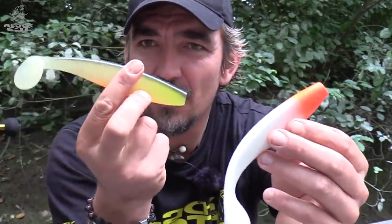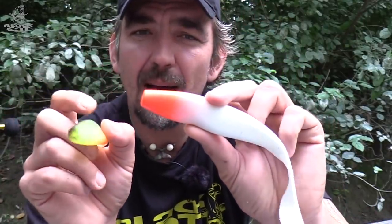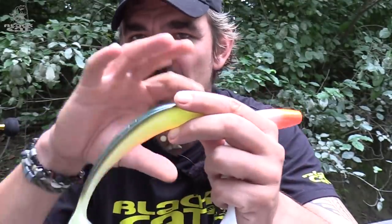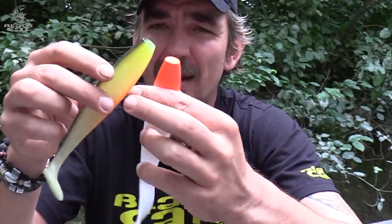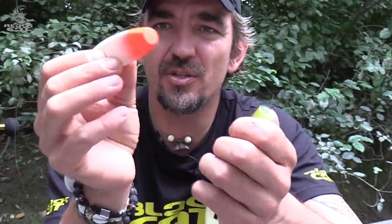Both lures — the Cat Twister as well as the Cat Shed — are flavored with fish oil and the colors are embedded directly into the rubber mixture. There are rubber lures that are only painted or colored on the outside. Our colors are directly embedded in the rubber mixture, and there are some really exciting color patterns coming your way. Here you can see the Red Hat on the Twister, red-white — a color I absolutely love for catfish fishing.